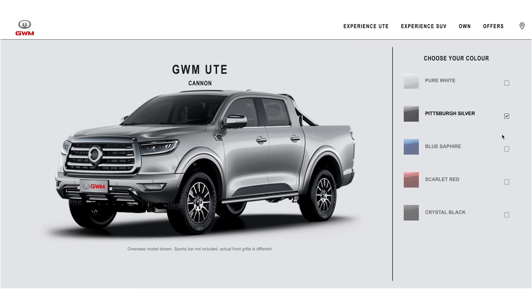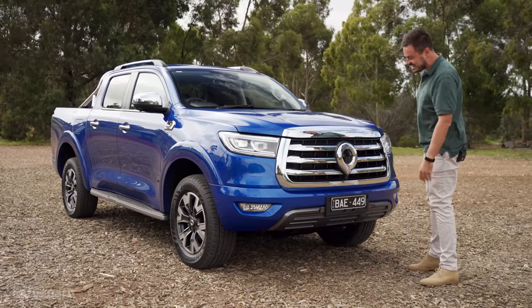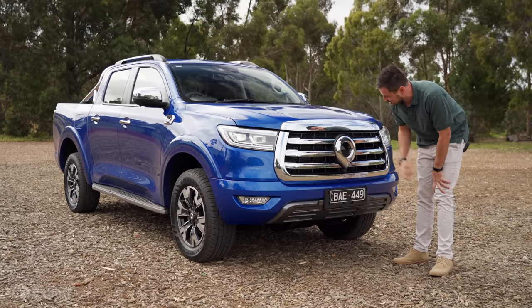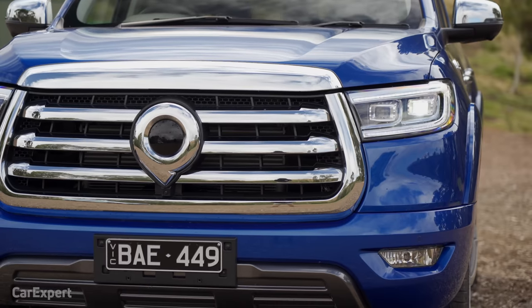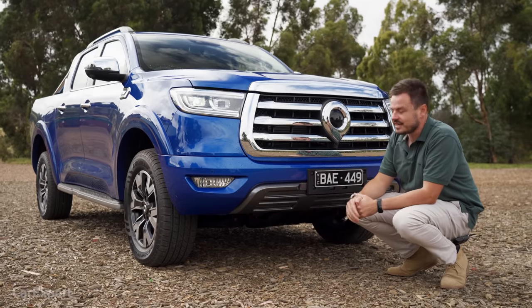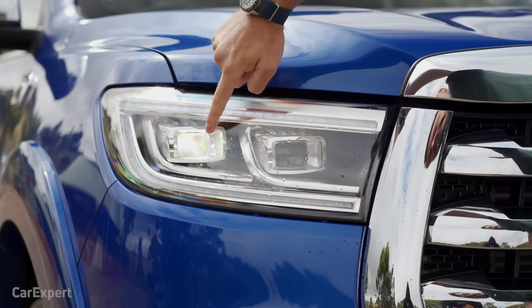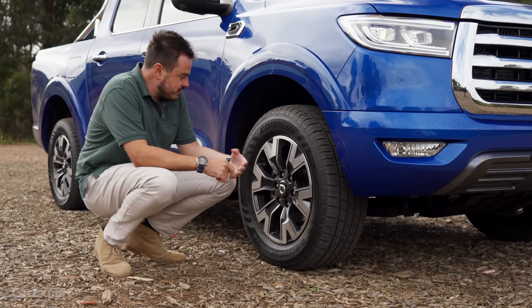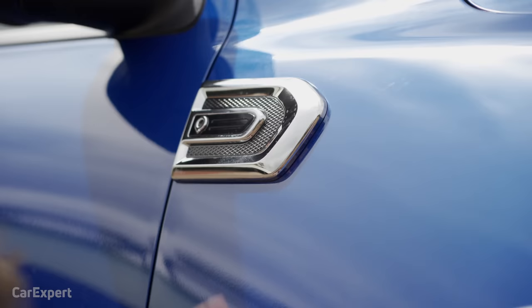Let's talk exterior. You've got five external colours to choose from — all but white is an additional $595. Look how tall this thing is. Normally these dual-cab utes don't come up this high. It's got an enormous front end — the grille is absolutely huge with stacks of chrome. The logo on the front is massive. I actually don't think it looks that bad. Yes, the chrome is a little over the top, but it really does stand out in traffic, especially in this blue colour. They've offset body colours with darker tones down the bottom, and there are full LED headlights with LED daytime running lights.